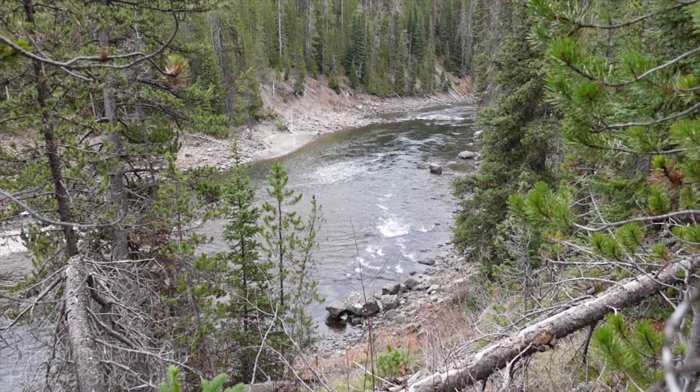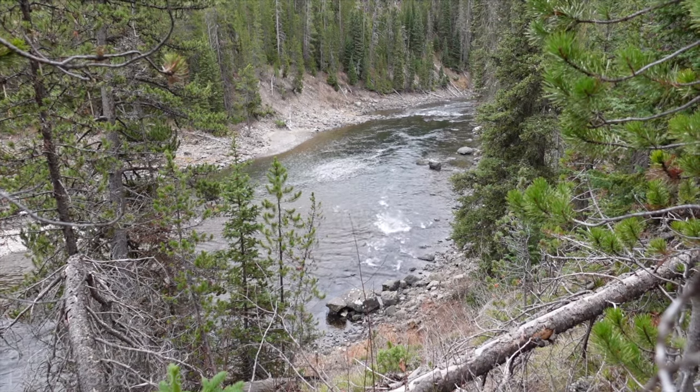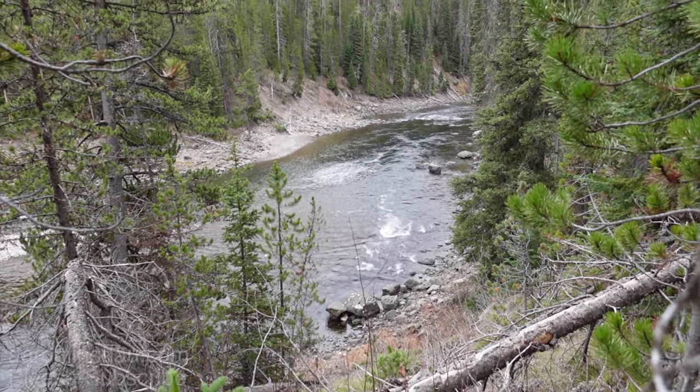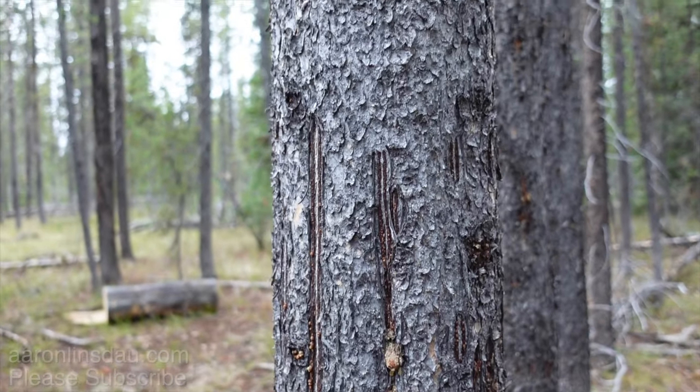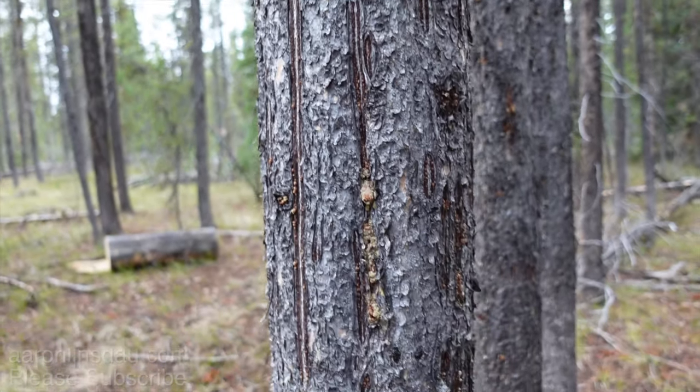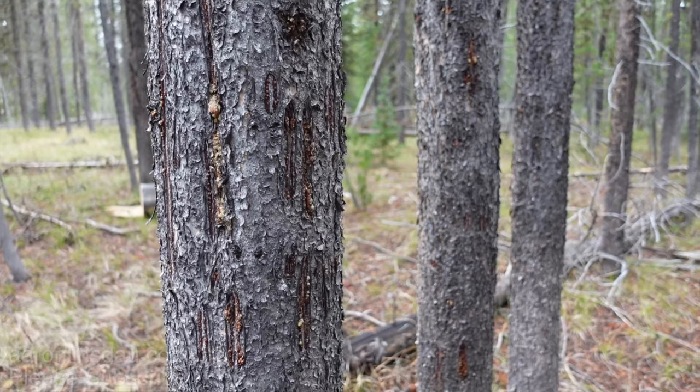It's one I feature in my Jackson Hole Hiking Guide to get you out of the crowds and give you a different experience. Flag Ranch Canyon is a real beautiful area and quite a fun, easy hike — well worth it. There are old bear marks on this tree, and this is a commonly trafficked area for bears.